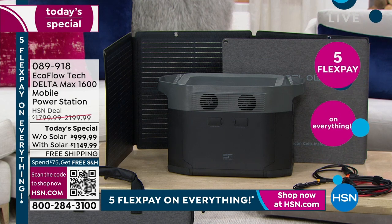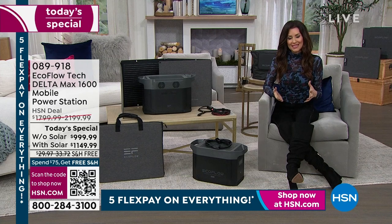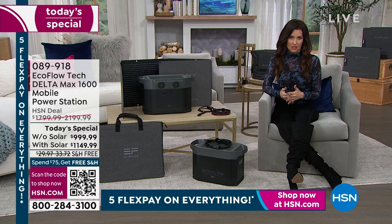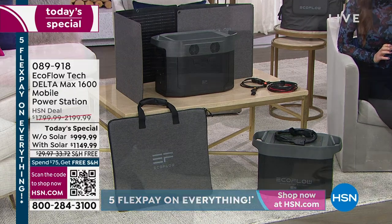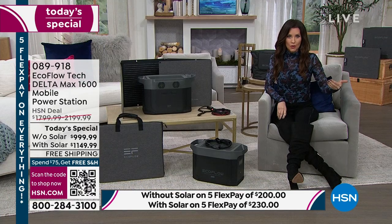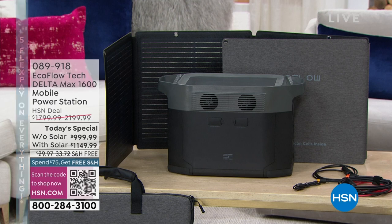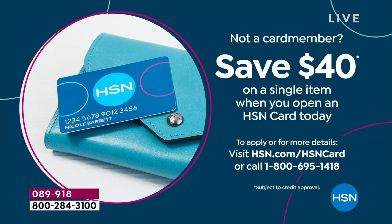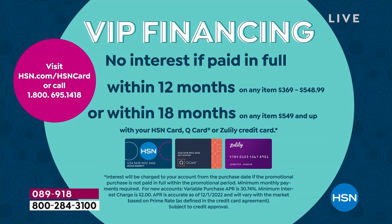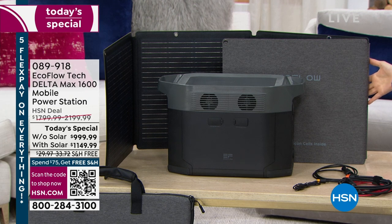When you choose the solar panel, it should be $2,199. Today with the solar panel for our Today's Special, you're saving $1,050 — that's the most you will ever save on any Today's Special. You can break this up into interest-free payments: five interest-free payments for about $200 on any credit card for the option without the solar panel. I highly recommend you get an HSN card — you're going to save $40 today, plus take advantage of VIP financing on this and other big purchases. Today this will be $63.88 with the solar panel, about $55 without, on our VIP financing.